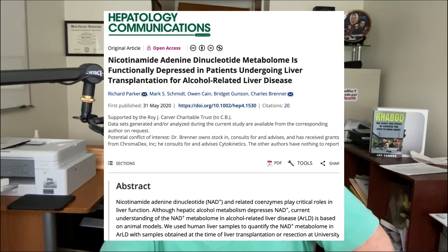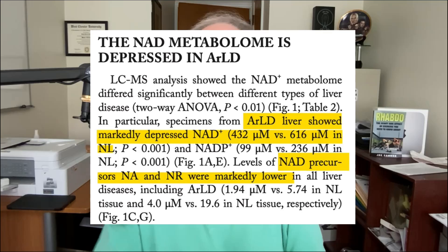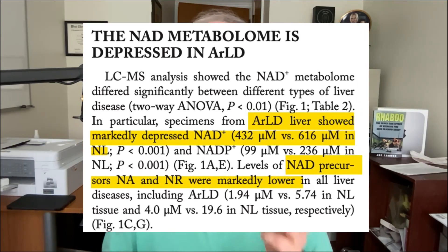Alcohol is not a friend to NAD synthesis. A study looking at people getting liver transplants found that livers of people with alcohol-related liver disease had lower NAD and lower NAD precursors — including nicotinamide riboside and niacin — compared to normal livers. While this can't prove that avoiding alcohol preserves NAD, it does tell us that people who drank enough to require a liver transplant still had lower NAD even after six months of sobriety.